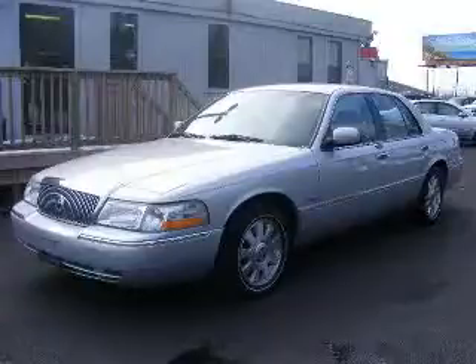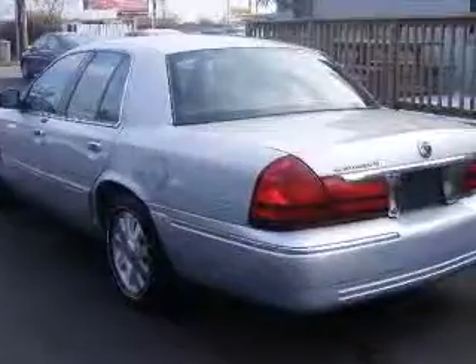We are proud to present this excellent 2003 Mercury Grand Marquis. This Grand Marquis has a 4.6L V8 engine and an automatic transmission.